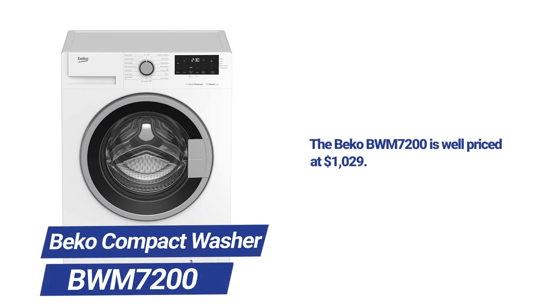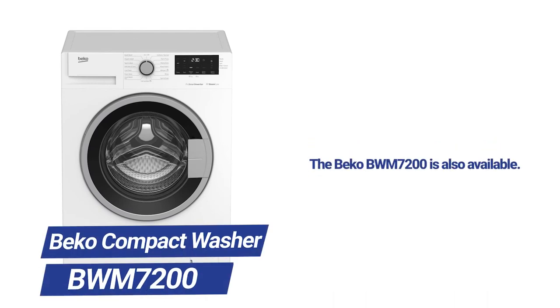At $1,029, it's reasonably priced. And probably most importantly, Beko is available, whereas most are not.